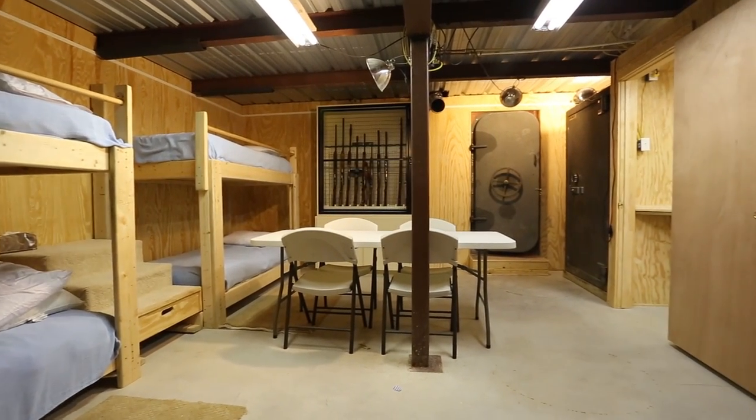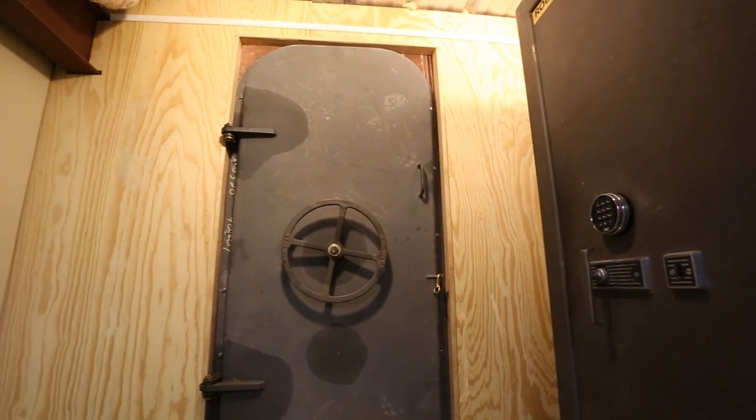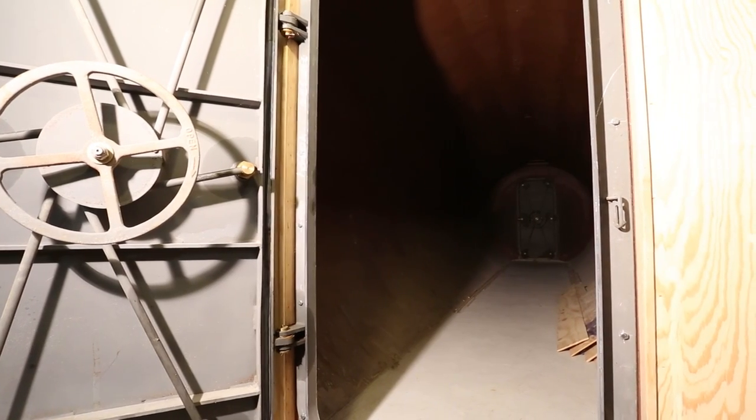From here, there is a secret passageway leading to a secure underground bunker with beds and vast steel safes. This bunker is also connected to the outside with a separate steel tunnel.